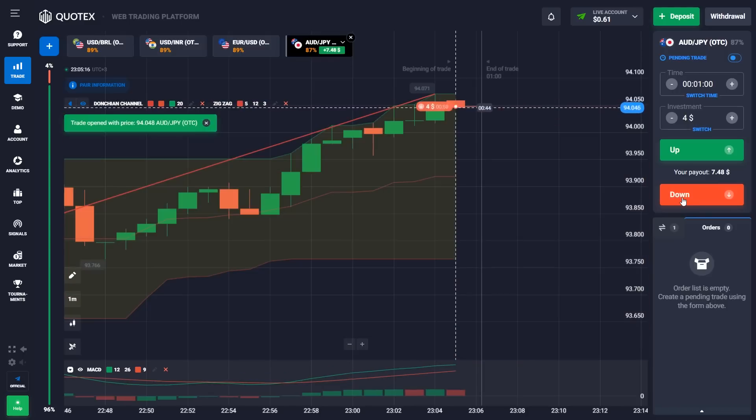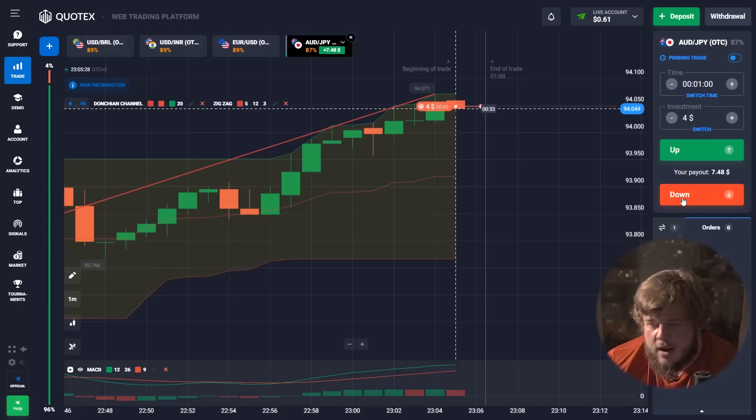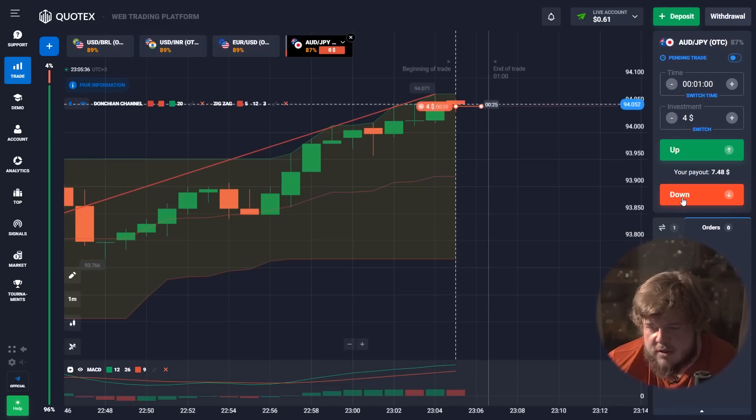The first trade will be a sell position according to the Donchian Channel indicator. As you can see, price has reached the roof of the channel, and from that point it will highly likely go down towards the middle of it or even towards the bottom of the channel.